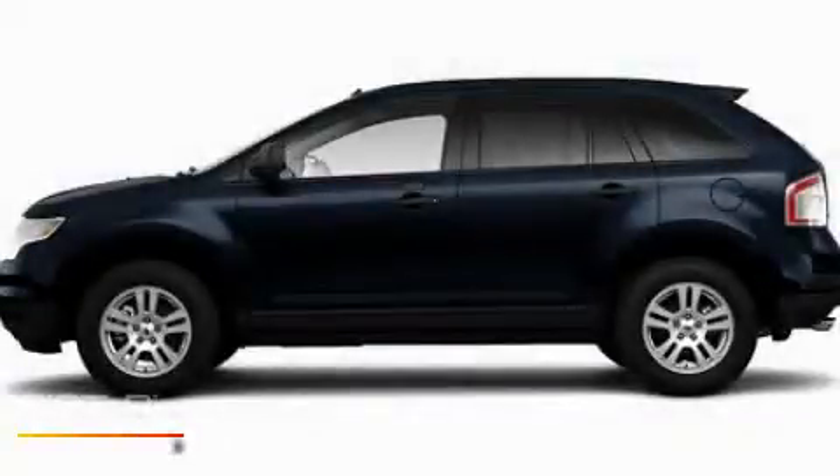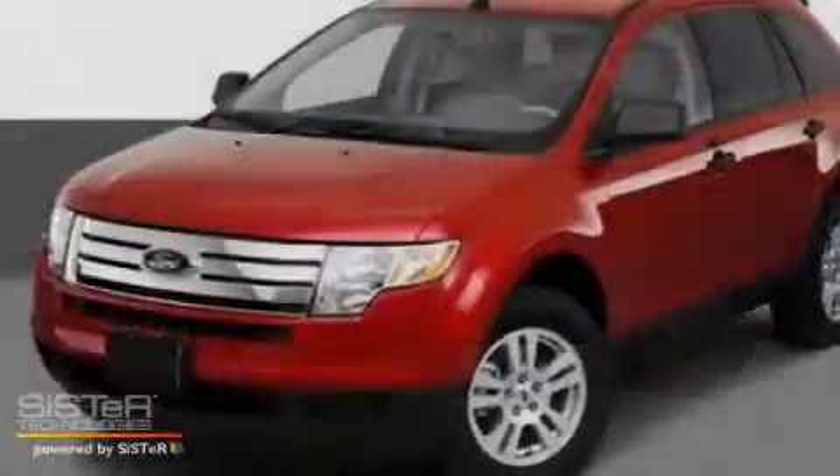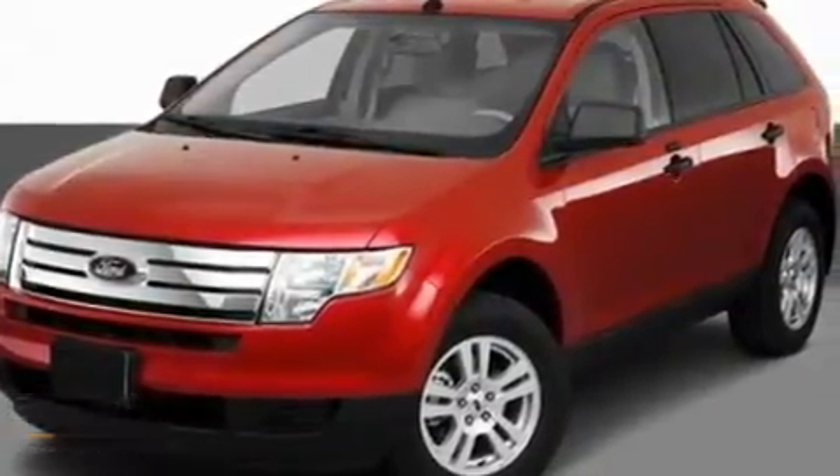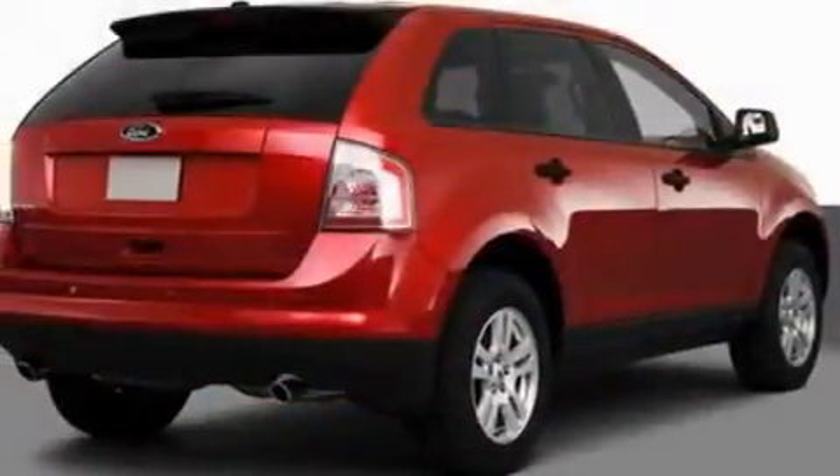This is a 2010 Ford Edge, a great blend of utility, comfort, and style. It has a 3.5-liter six-cylinder engine and an automatic transmission.